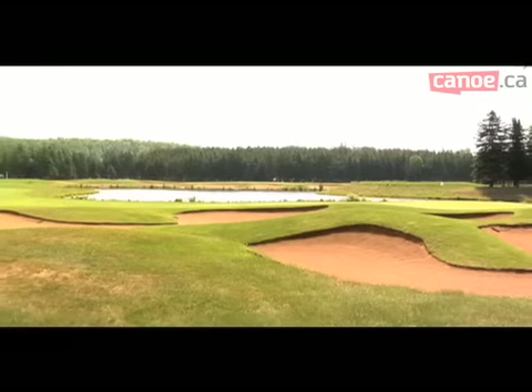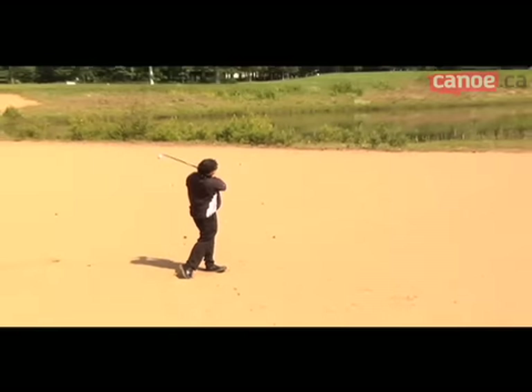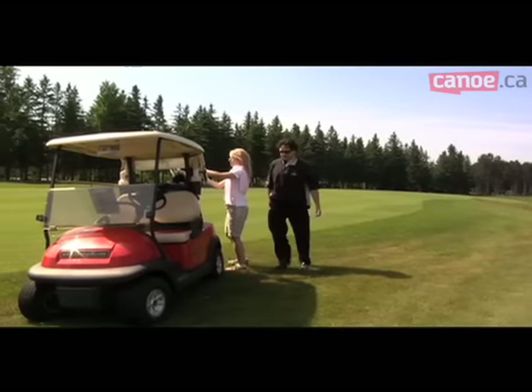Le Diable is defined by its many Arizona-type holes, with sand bunkers that will challenge the best golfers. At Le Diable, the electric carts are provided with a GPS, a rather practical tool.